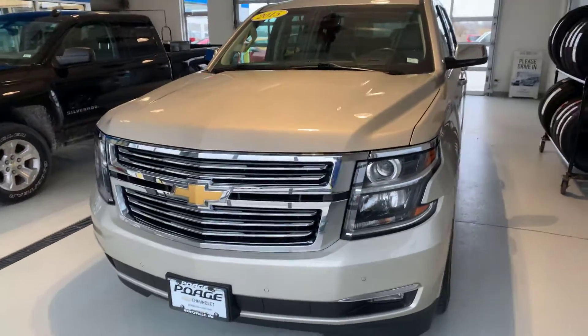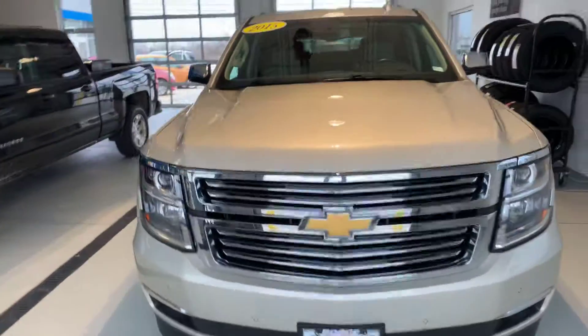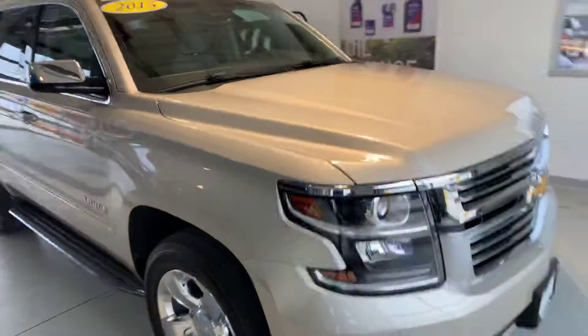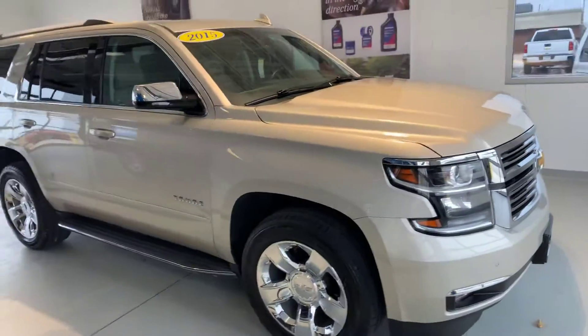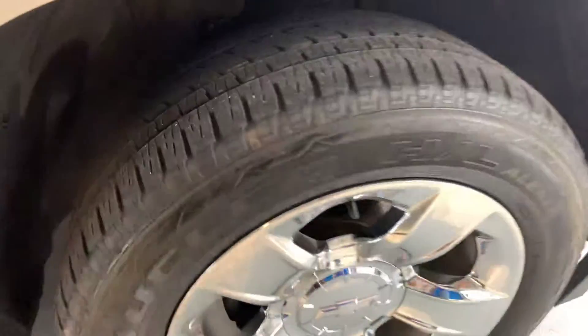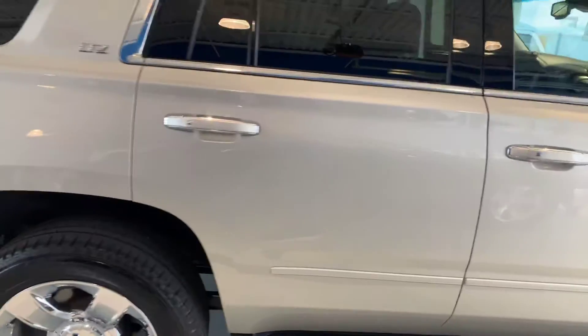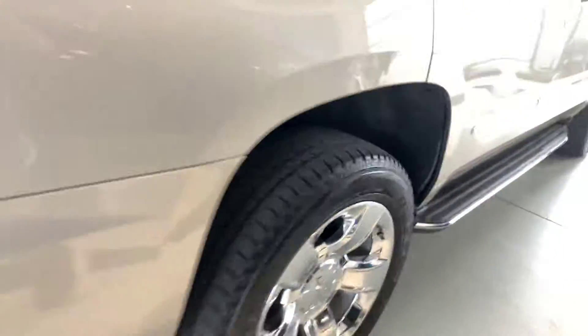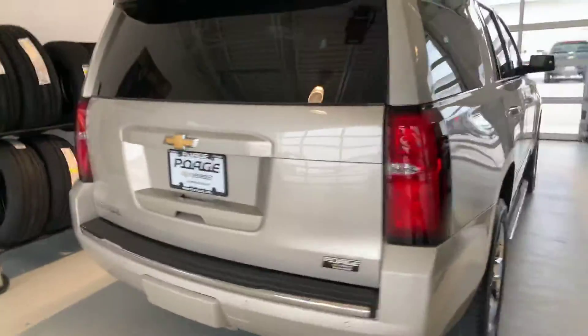Got a 2015 LTZ four-wheel-drive Tahoe. It's got a clean Carfax, both sets of keys, deep tinted glass, and a power liftgate.